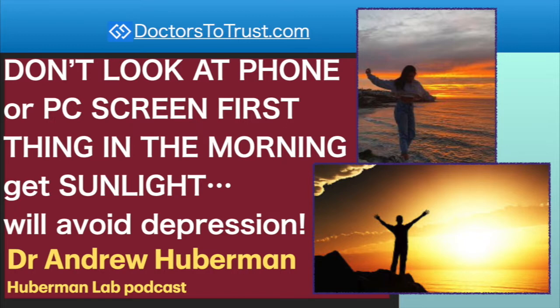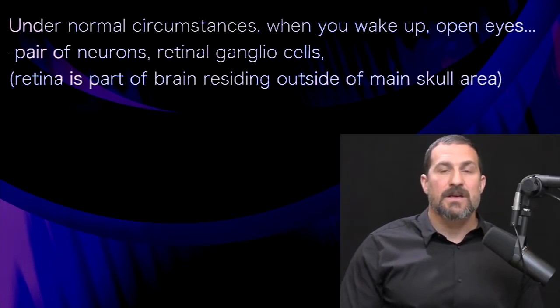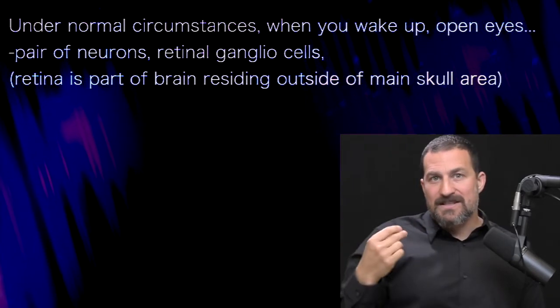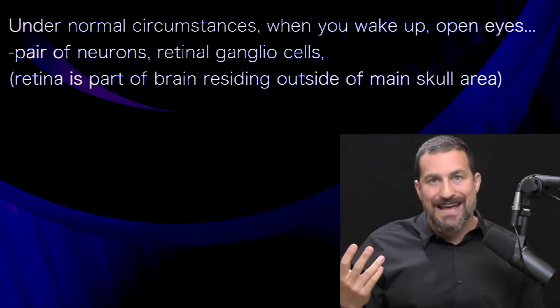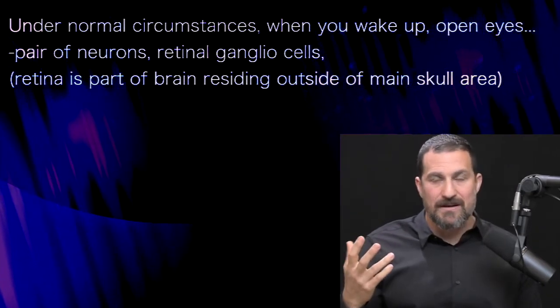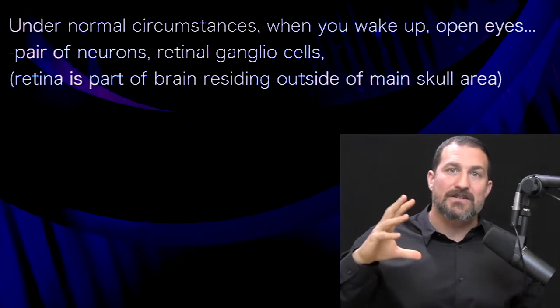Under normal circumstances, what happens is you wake up and open your eyes. When you open your eyes, light comes into your eyes. You have a particular set of neurons in your eye called retinal ganglion cells, or brain neurons. The retina is just one piece of your brain — actually two pieces, because most people have two retinas — that resides outside the skull.